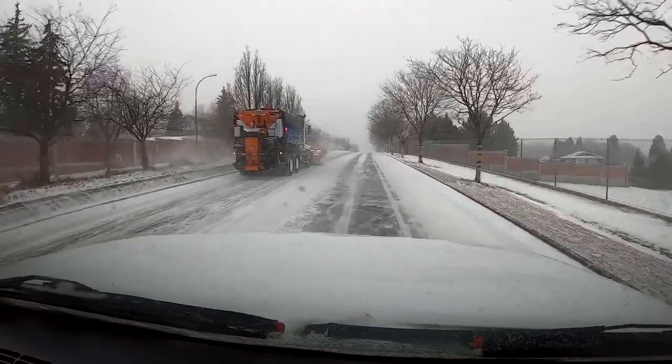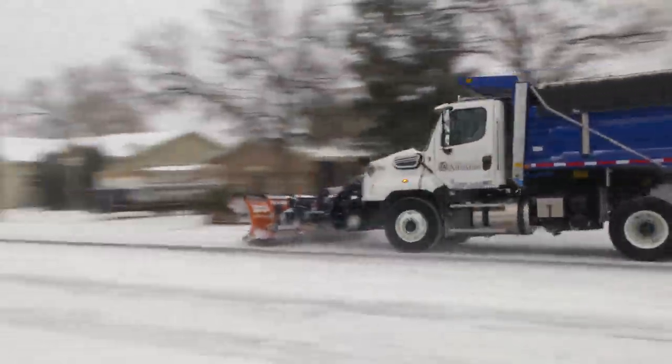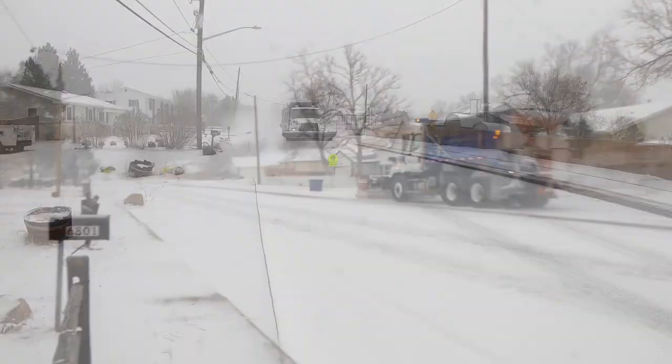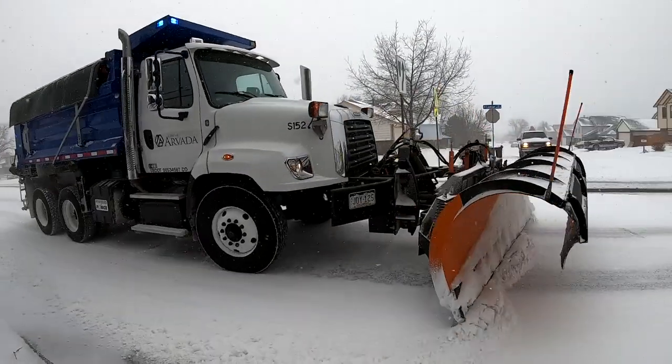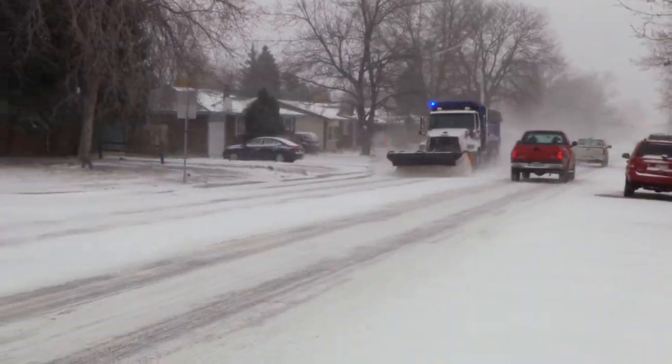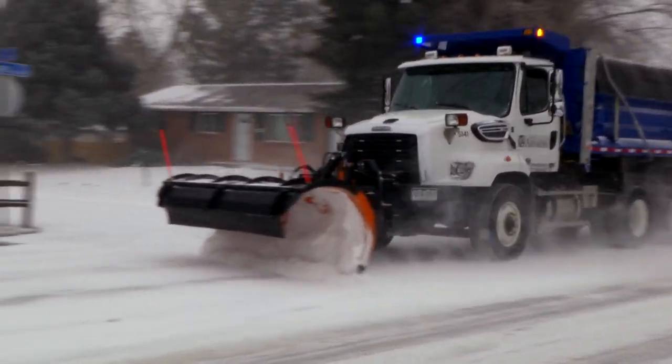Once we feel we've taken care of those, we can slowly move into our secondary streets and start knocking out our neighborhoods and schools. The elevation of our city differentiates by about a thousand feet from one side to the other — we've seen storms where just one side of the city gets snow and the other side gets nothing.